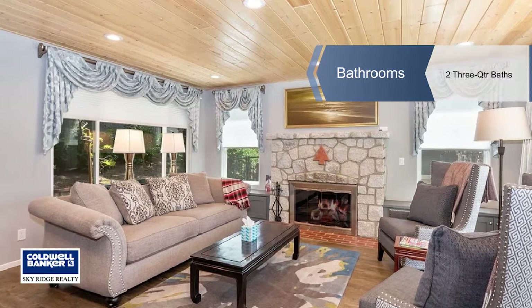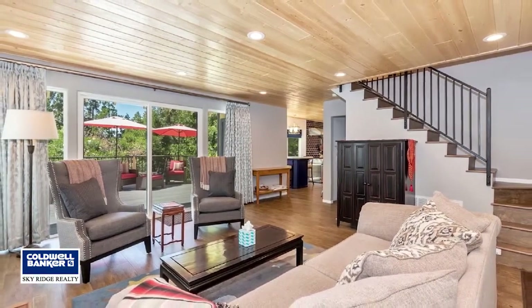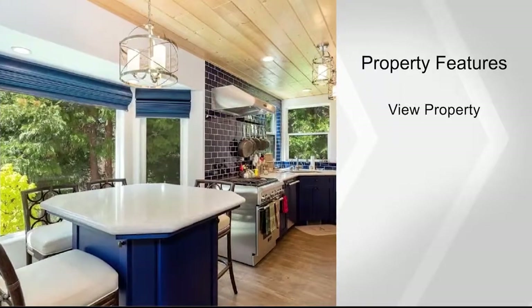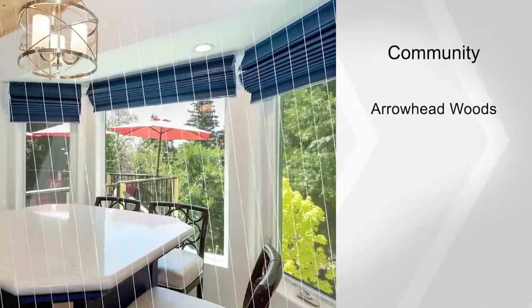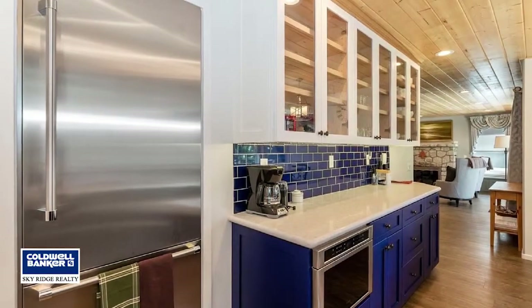Yet it retains the old Lake Arrowhead style and charm. The main level features a large living room with a gorgeous granite fireplace. The showstopper kitchen with dining area is truly HGTV worthy. There's also a laundry area, bathroom, and bedroom.